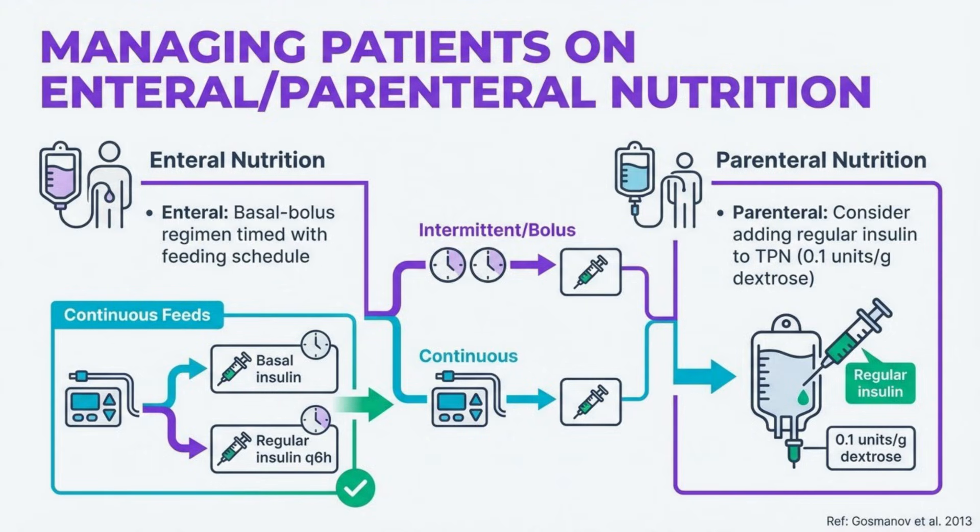Nutritional support presents unique challenges for glycemic control. For continuous enteral feeds, use basal insulin plus regular insulin every six hours. If feeds are interrupted for two hours, hold prandial insulin and consider 10% dextrose at the feed rate. For parenteral nutrition, regular insulin can be added directly to the TPN solution starting with 0.1 units per gram of dextrose, with supplemental subcutaneous insulin as needed.